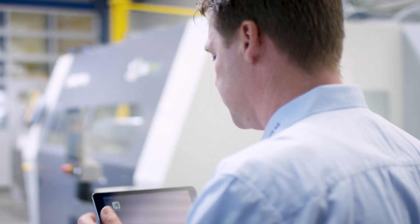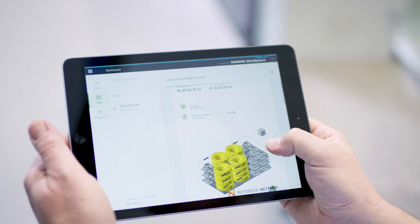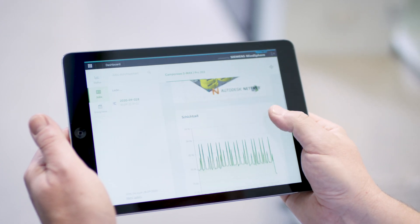And do so quickly. X1's offer also included MindSphere, enabling us to access data from anywhere using a smartphone or iPad. This is a huge benefit for us, as it allows us to support our customers from A to Z.